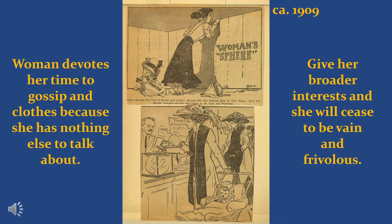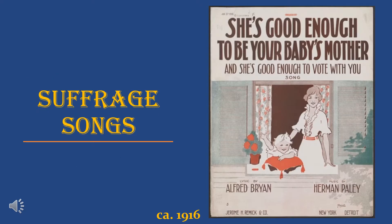Here's another fun suffragette cartoon from 1909. It shows a woman looking over a fence, labeled 'Women's Sphere.' The text says woman devotes her time to gossip and clothes because she has nothing else to talk about. Then it shows a woman going to cast her vote while pushing a baby carriage, with the caption: 'Give her broader interest and she will cease to be vain and frivolous.' Not the most flattering depiction of women, but a fun one showing women voting while pushing baby carriages.